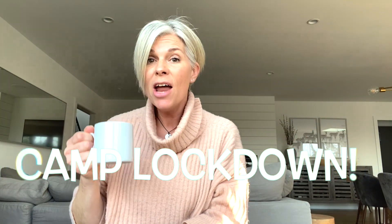Hello guys and welcome to another day here at Camp Lockdown. I'm getting my day started off with a nice cup of tea — that's just what we Brits do. And I am here with a game for you today: one of my favorite games, hide-and-seek.